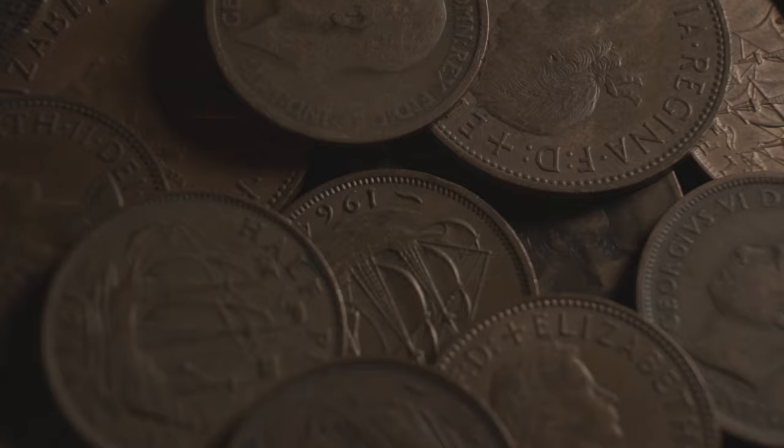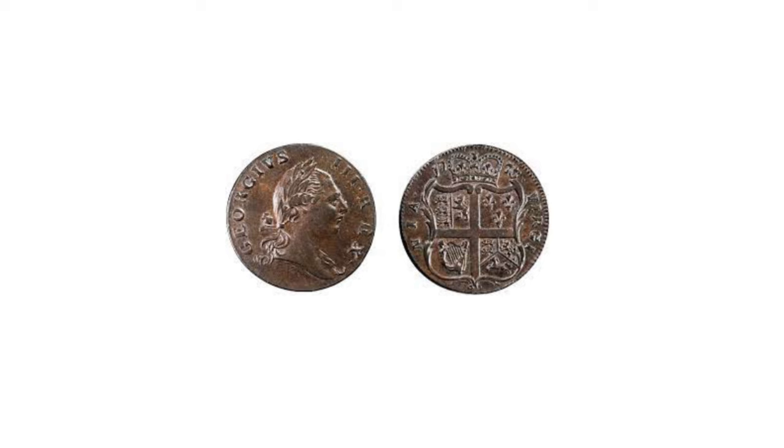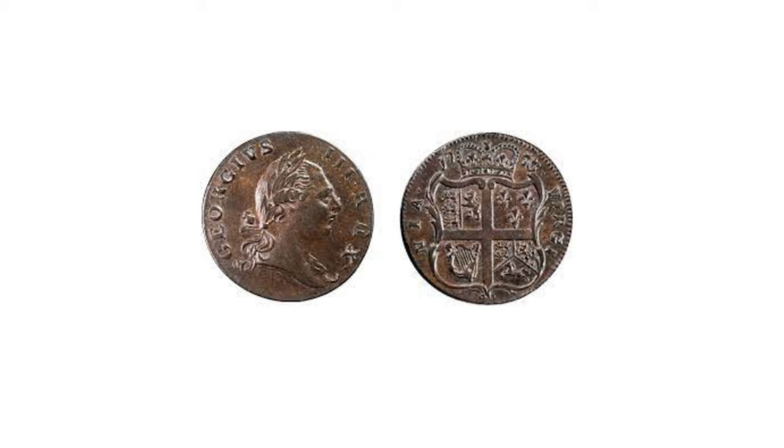These were struck from dies by the Englishman Benjamin Dudley, exemplifying the extraordinary Morris Plan drawn up by Robert Morris, Superintendent of Finance, which reconciled the diverse colonial monies of account. In 1786, however, Congress adopted instead the proposals of Thomas Jefferson for a decimal monetary system based on the dollar.